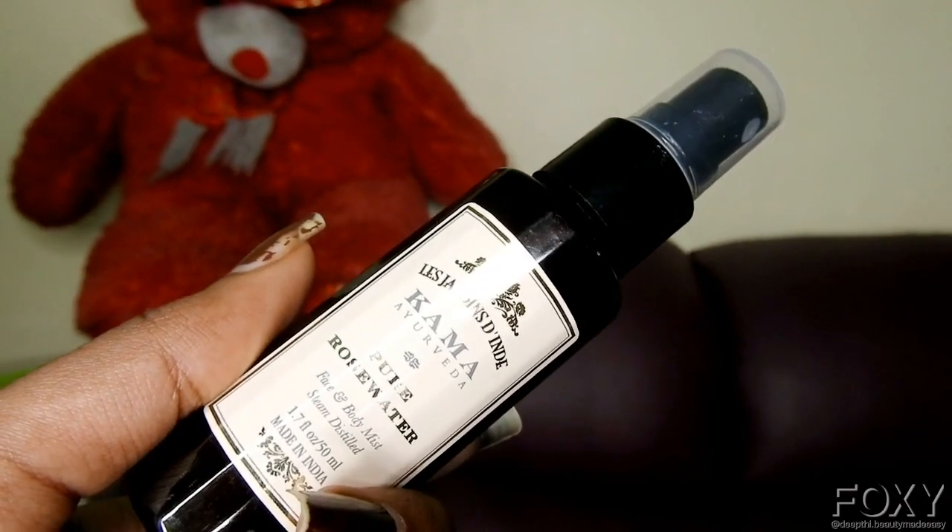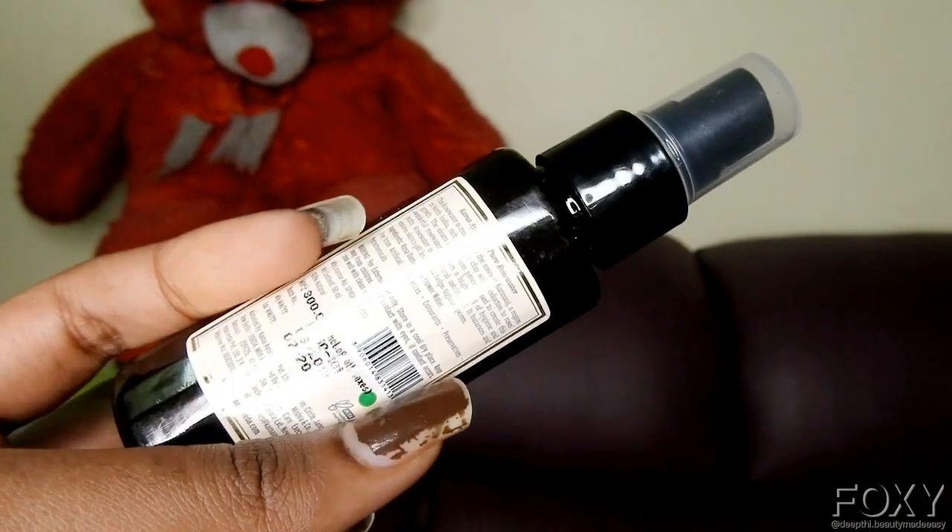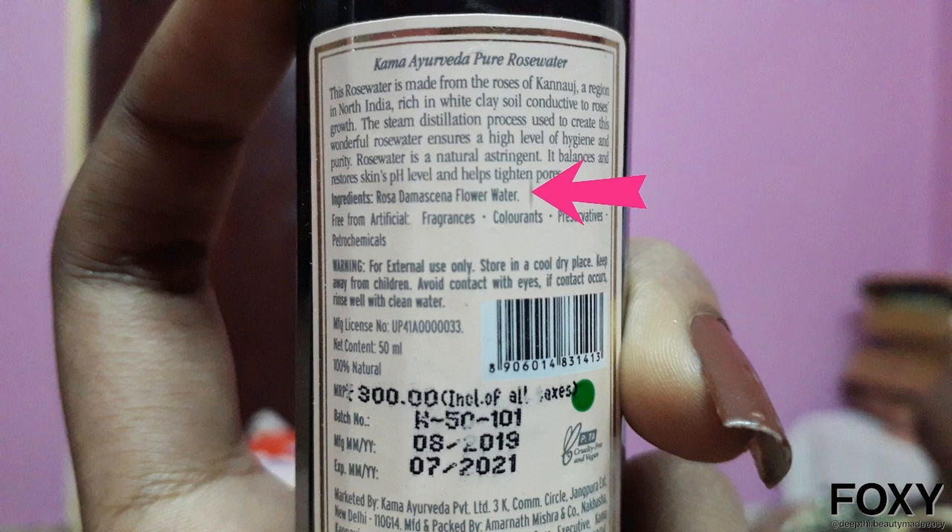The next step is toner. I'm using the Kama Ayurveda Pure Rose Water, which is steam-distilled. Choosing the right and pure rose water is a crucial job, and Kama Ayurveda makes it easier with their steam-distilled pure rose water. I spray two to three pumps on my face and let it air dry. This closes open pores — we don't want visible pores on the wedding day, especially in close-up photos. It acts as a natural astringent, prevents oil on the face, and prepares the skin for makeup. This rose water has only one ingredient: rose flower water.